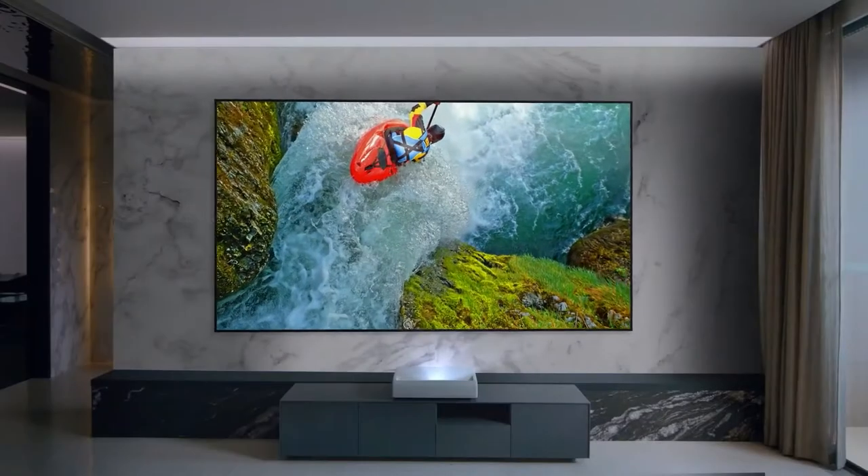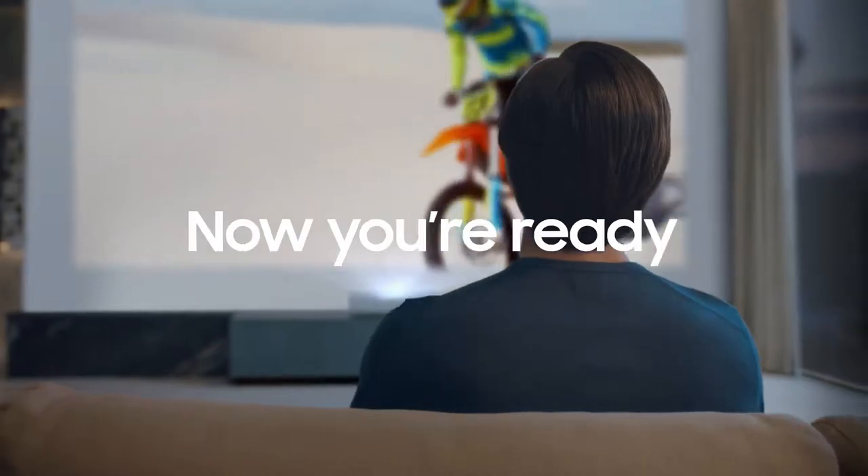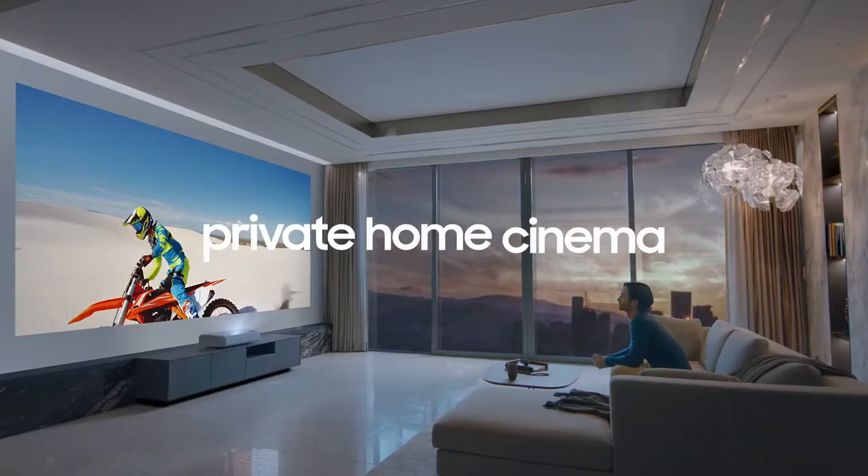We'll be taking a look at each projector's features and specifications to help you find the perfect projector for your home theater setup. So let's get started and find the projector that's right for you.